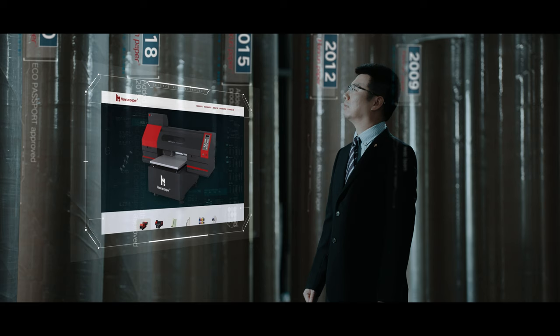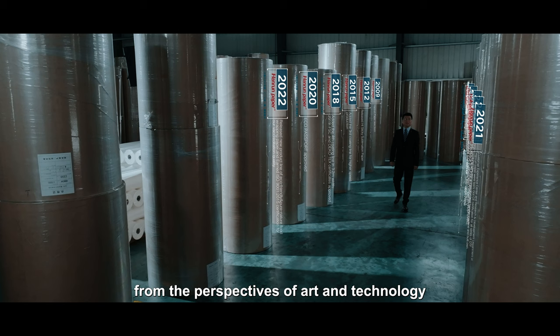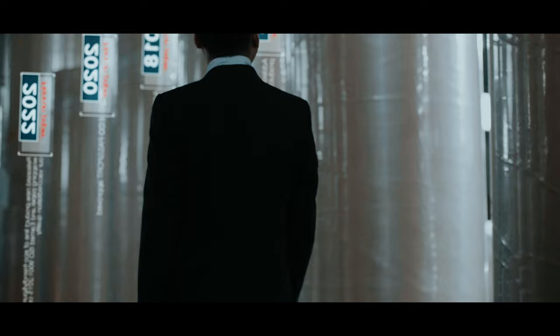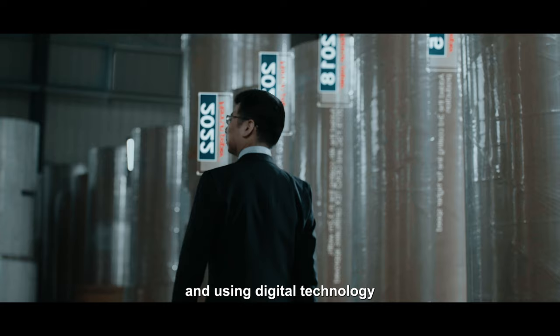Exploring the beauty of printing from the perspectives of art and technology. We craft each product with ingenuity, illuminating the world with vibrant colors and using digital technology and eco-friendly materials to brighten the future.